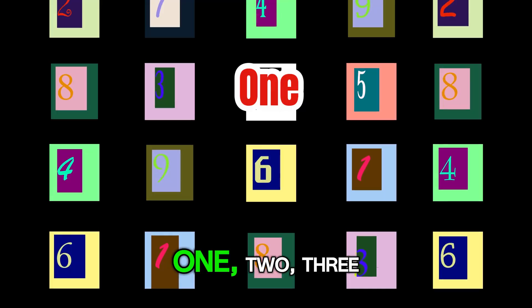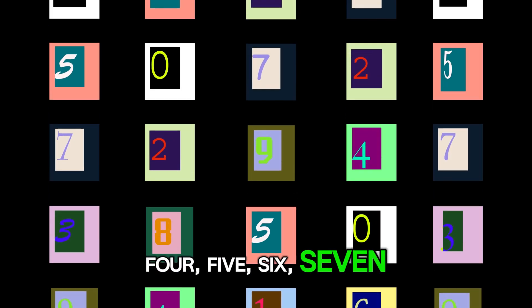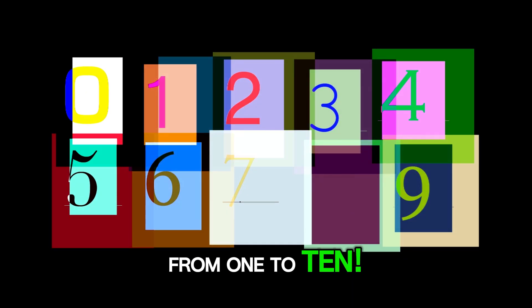You did it! 1, 2, 3, 4, 5, 6, 7, 8, 9, 10. Wow! You learned all the numbers from 1 to 10.